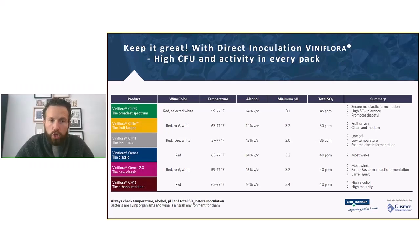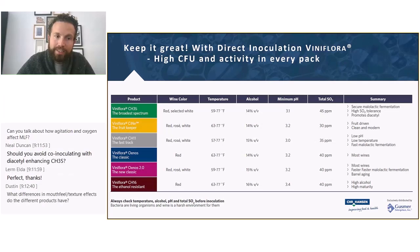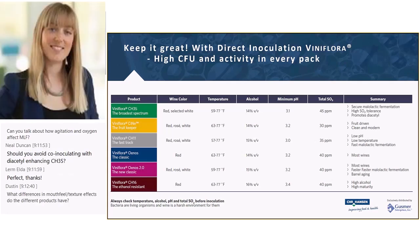Question: should you avoid co-inoculation with the diacetyl-enhancing CH35? No — CH35 is actually a good strain for co-inoculation. If you want diacetyl it will still be produced, though you may get slightly less due to the faster process, but it will still be higher than with other strains.